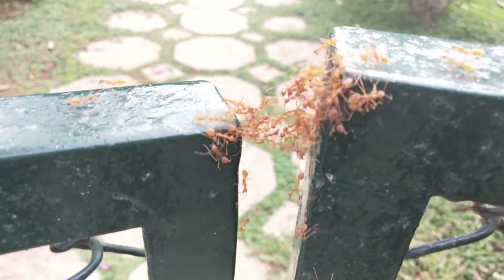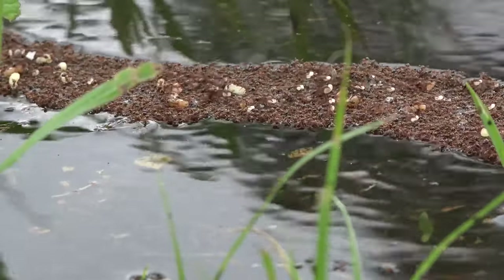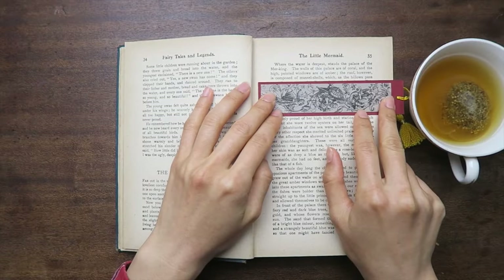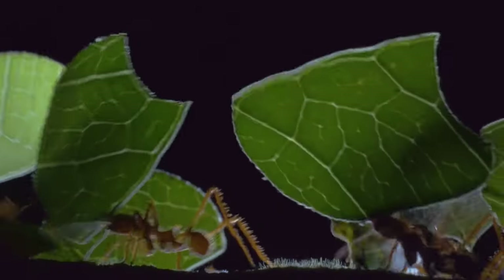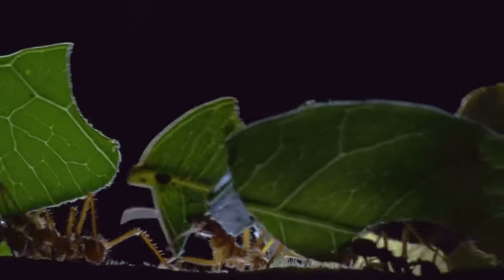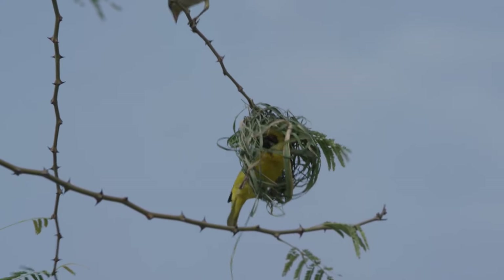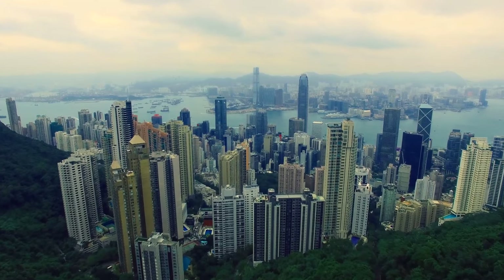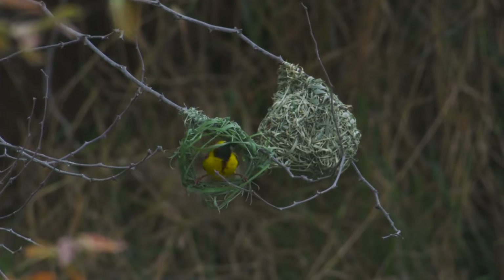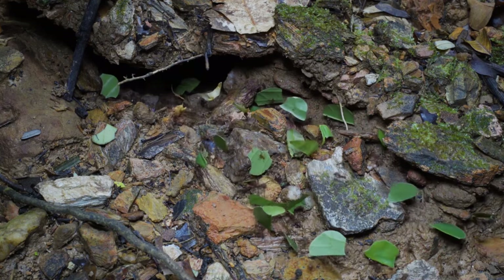Did you know that animals are excellent engineers? They can design and build astonishing structures, but to do that, they don't need to spend several years in universities reading books or weeping over drawing plates. All these things come naturally because their skills are shaped by their natural habitat. Animals have been doing it for thousands of years, and they have beaten us, as we started creating technologically complicated structures not long ago compared to them. Today we want to show you 10 Extraordinary Engineers of the Animal World.